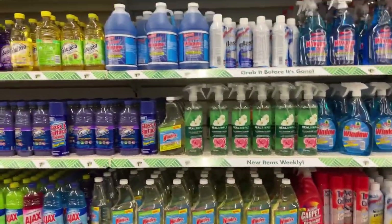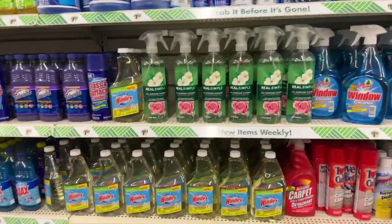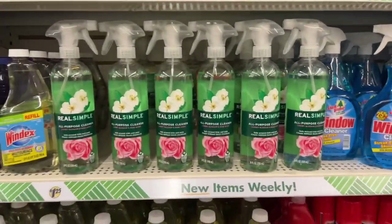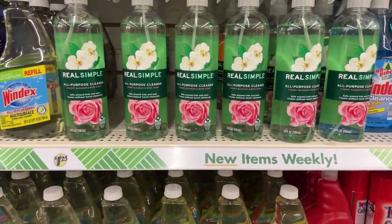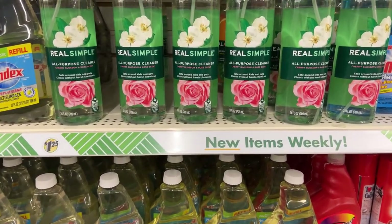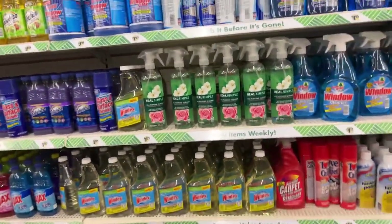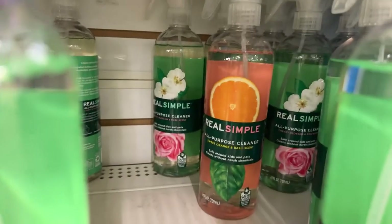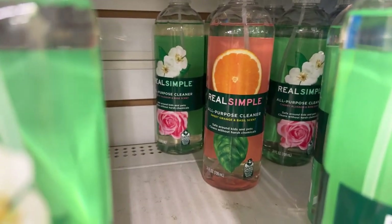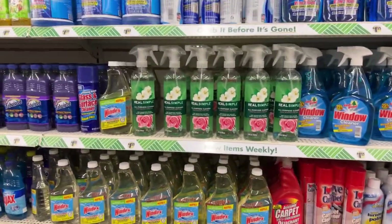I want to show you guys some of the name brand items you should grab for the week. If you can't get to Dollar Tree, you can always head to the Bunny Birdie Gator store on Thursday. I grabbed some new items that have impressed me this week. Let's take a peek — the last one remaining was the sweet orange and basil scent by Real Simple. These are the all-purpose cleaners.